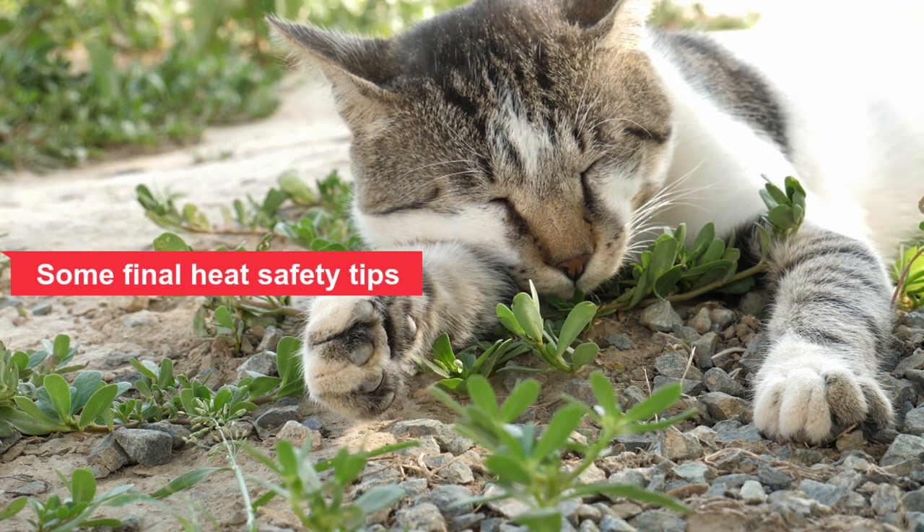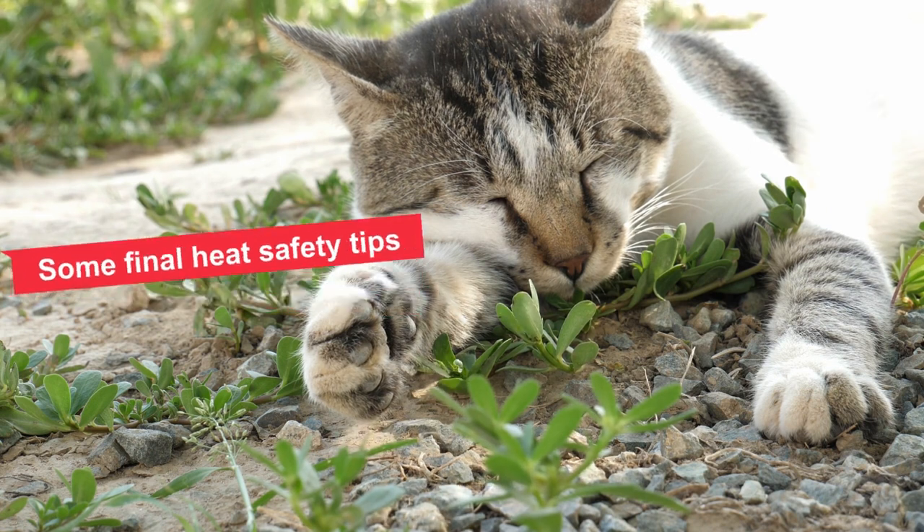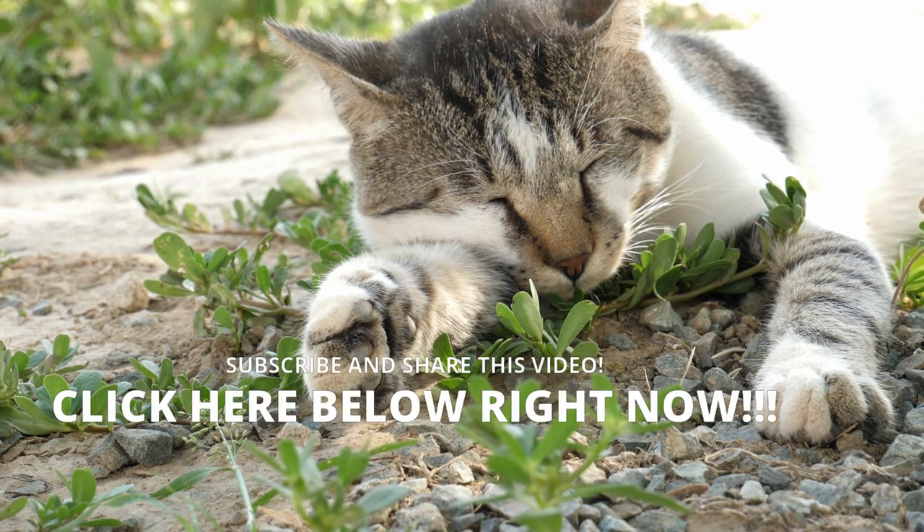Pay attention to the symptoms of heat stroke. These include excessive panting, lethargy, drooling, fever, vomiting, collapse, or loss of consciousness. If you are concerned about your cat, call your vet immediately.